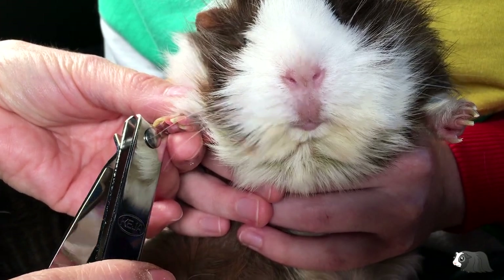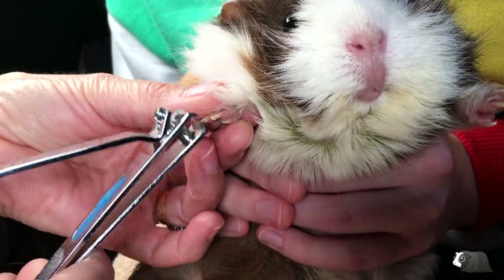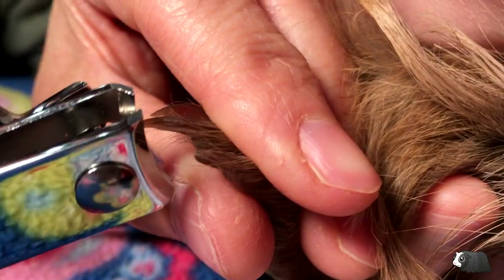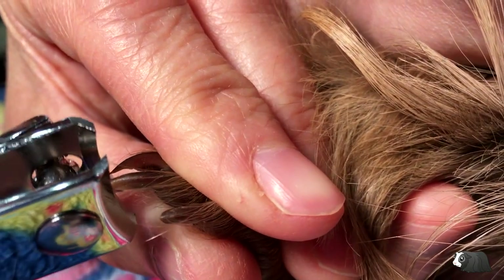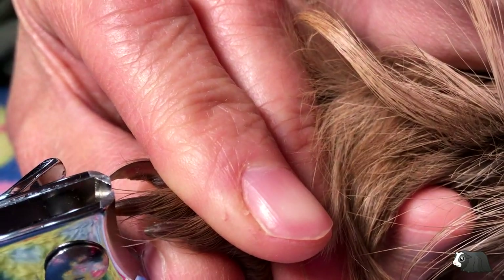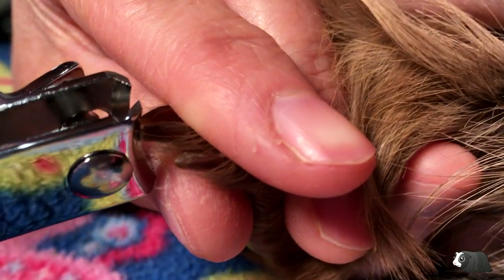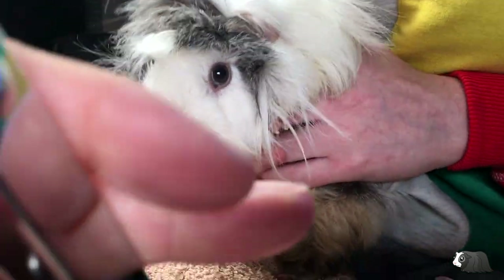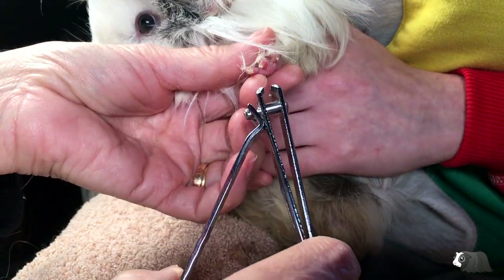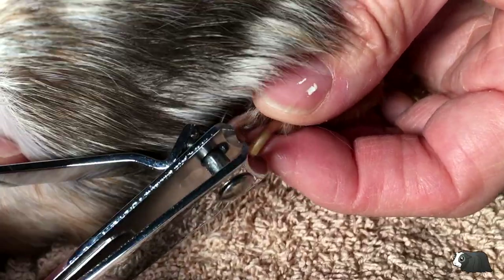Nail clipping is probably the most hated task when it comes to guinea pig care. Trying to cut nails when you have a wriggly guinea pig is really stressful, but it is a job that needs to be done. Try to master this skill this year and even if you still struggle with it, make sure you still do it regularly so the nails don't get uncomfortably long.